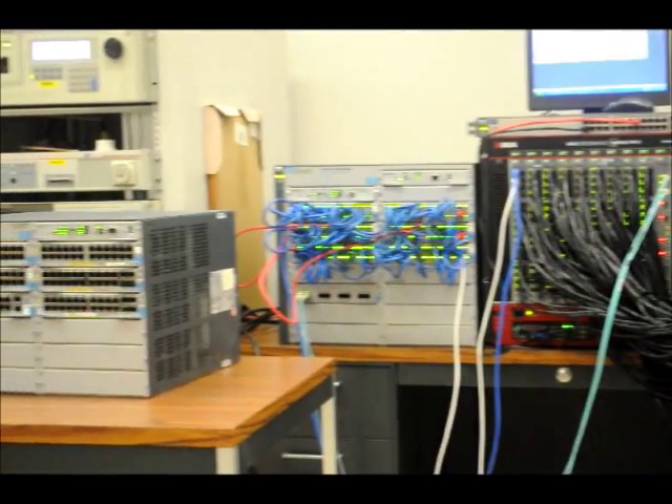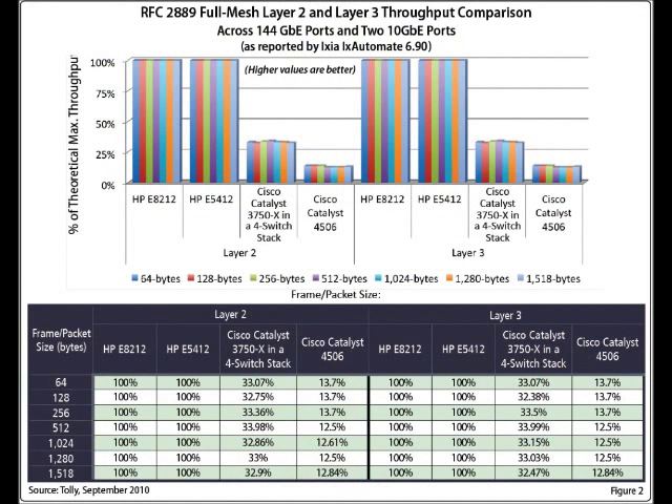First, we compared the throughput delivered by the HP and Cisco switches configured with up to 144 gigabit ports and two 10-gig ports. The test followed the RFC 2889 methodology. As shown in this graph, the HP E5412 and E8212 switches delivered 100% throughput while the Cisco Catalyst 3750X stack delivered just around 33% throughput.